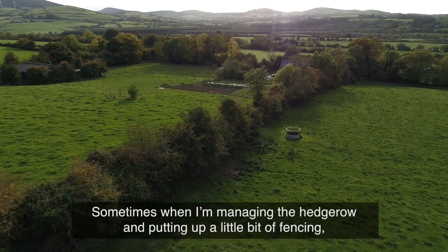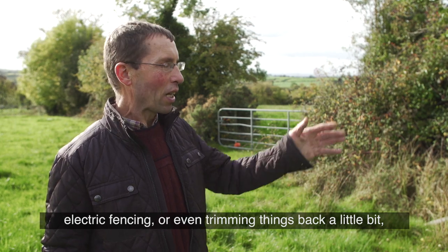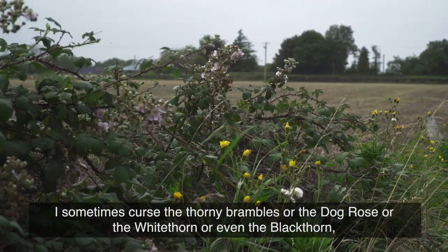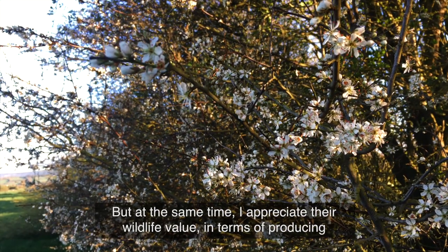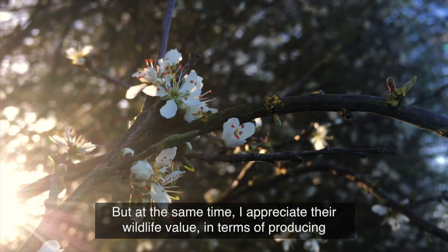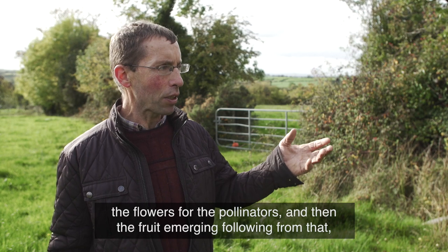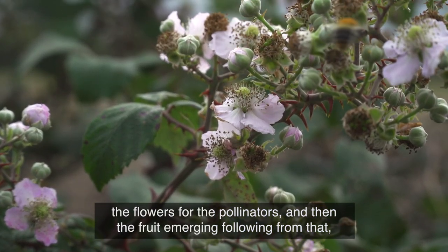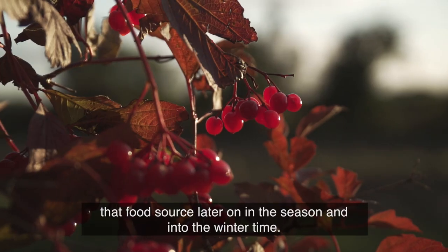Sometimes when I'm managing the hedgerow — putting up electric fencing or even trimming things back a little bit — I sometimes curse the thorny brambles or the dog rose or the whitethorn or even the blackthorn. But at the same time, I appreciate their wildlife value in terms of producing the flowers for the pollinators and then the fruit emerging from that, providing a food source later on in the season and into the wintertime.